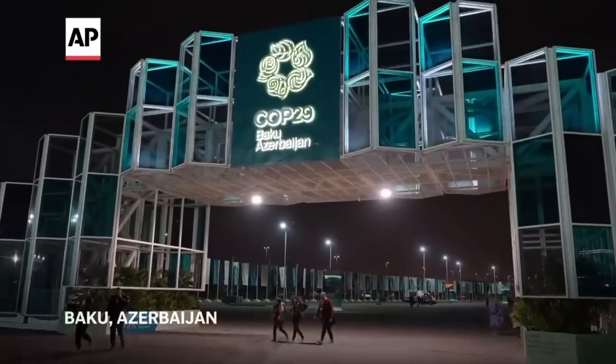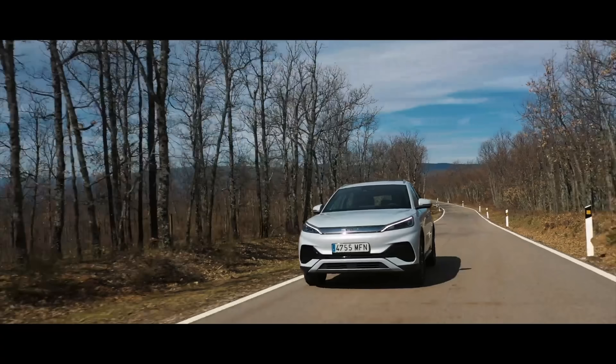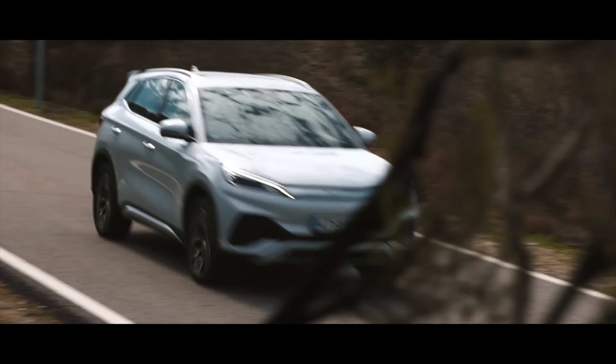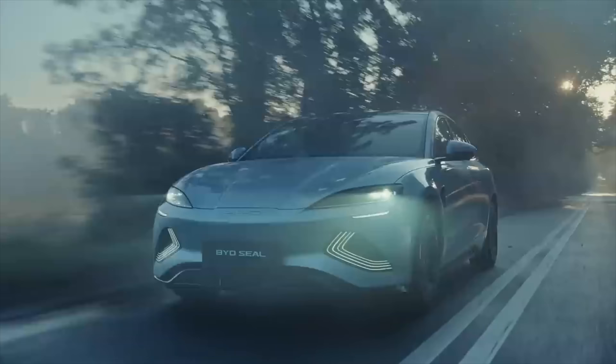At the COP29 climate conference in Baku, Azerbaijan, the managing director of BYD's Central Asian and European sales division, Kar Shuang, said that the new blade batteries will be in the BYD Dolphin, the Atto 3, and the SEAL. He didn't mention the Seagull, but I don't see why they wouldn't be, and I really hope they are going to be in that car.